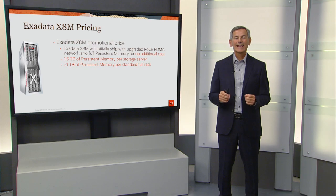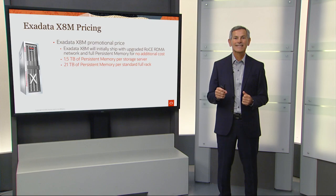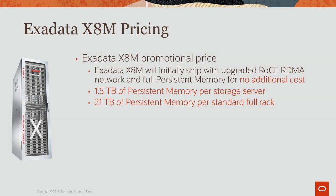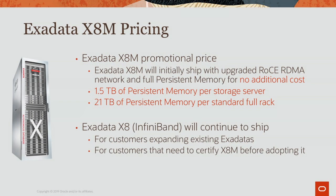Exadata X8M is being introduced at the exact same price as Exadata X8, so you get all the new technology and all the new performance for the same price. Customers who want to continue running Exadata X8 with InfiniBand can continue to do so, either to expand their existing Exadata systems or while they certify and test the new X8M technology.